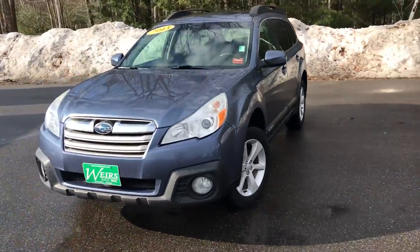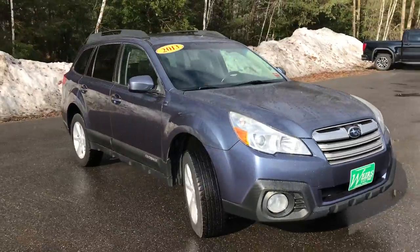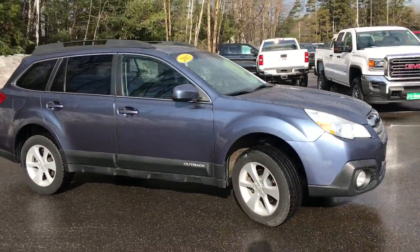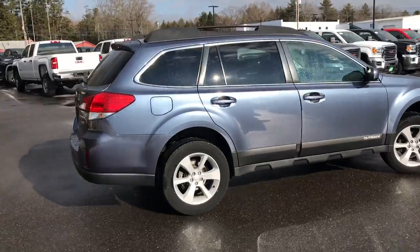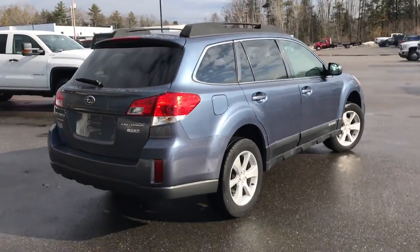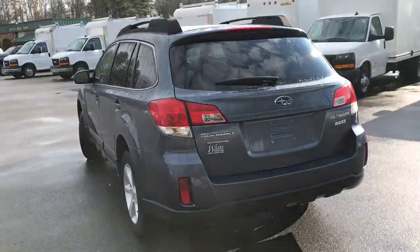Good morning. Down here at Weir's Buick GMC Route 1 in Arundel, Maine. I just wanted to take a quick walk-around video of this 2013 Subaru Outback. This Outback's got a little over 78,800 miles on it.